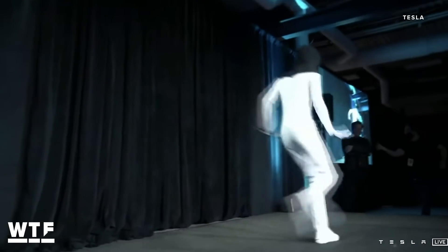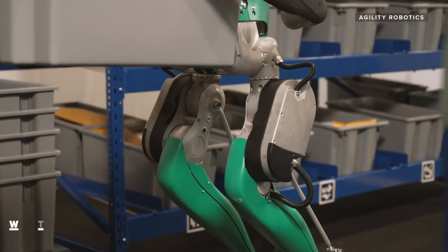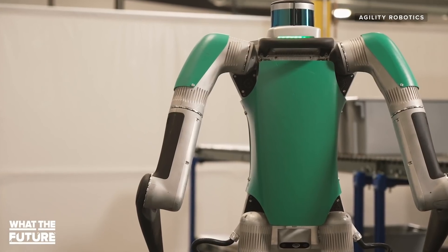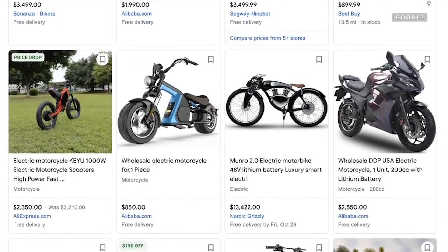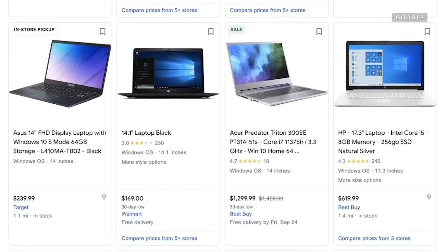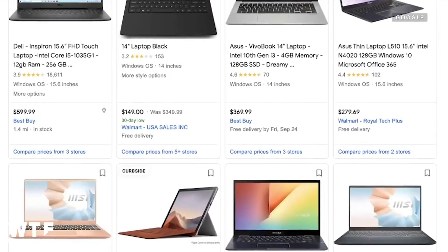Tesla did not respond to a request for comment. Now, back to Digit — how much does one of these things cost? The complexity of the robot, if you look at what it is and how it's manufactured, is on the order of an electric motorcycle plus a laptop. So look at about what it costs at volume for a pretty nice electric motorcycle and a laptop — that's the price point that Digit is going to get to at that kind of volume.